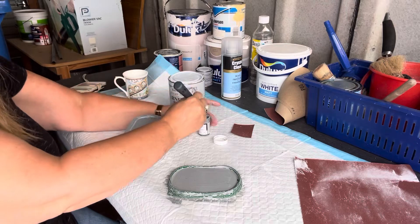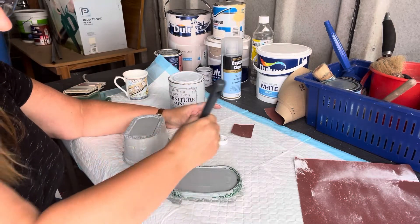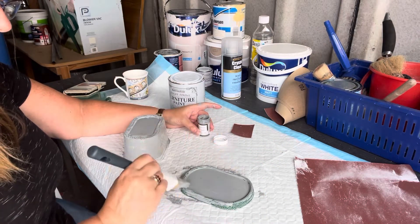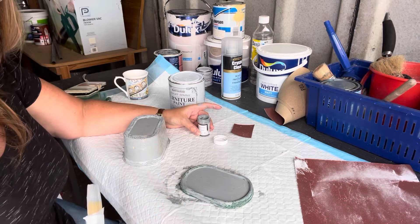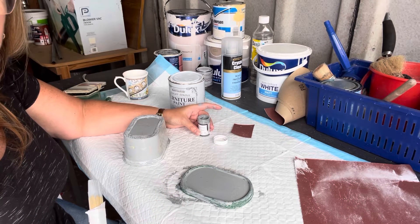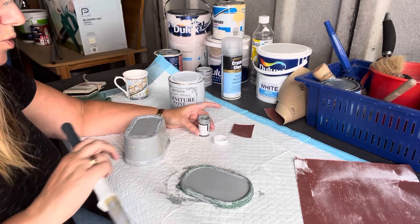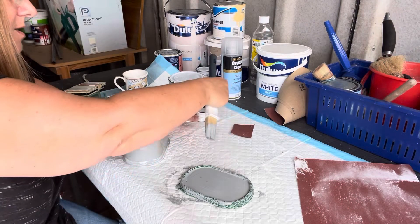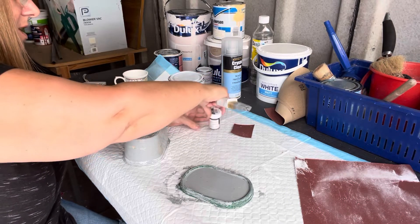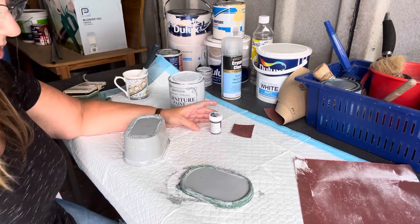There we go. When that's dry and adhered, we'll put on a second coat, and then a clear coat, so that when we wet distress back the top coat of white we'll only be wet distressing back to the grey. This is going to dry and I'll get back to it soon.